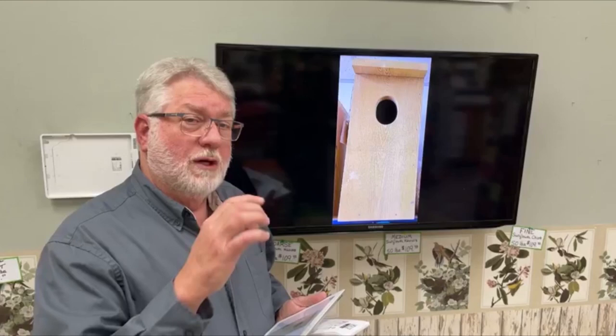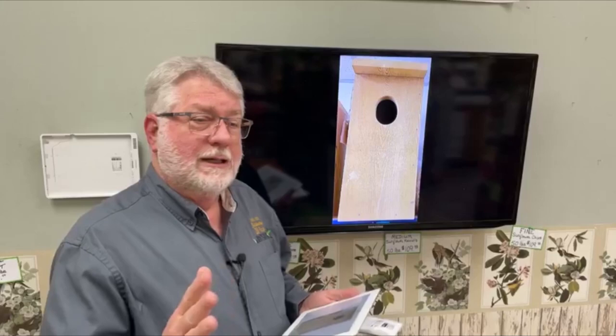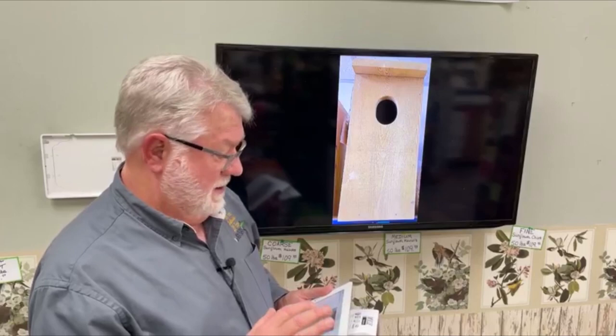Another instance where people put woodpecker houses up is when they have a woodpecker that's drumming on their house, maybe drilling cavity holes or trying to drill cavity holes. I've actually had people put a woodpecker house on the side of their house to try to get the woodpecker to use that rather than hitting on their house. Not a lot of people are going to do that, but that's one of the reasons why people use them.